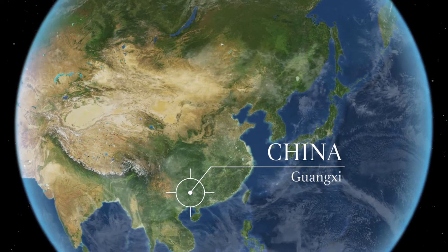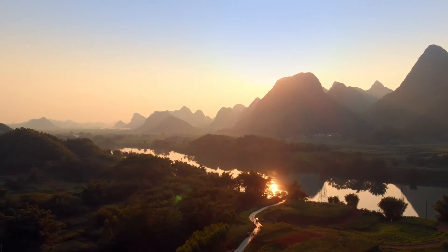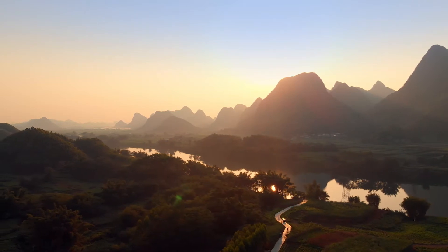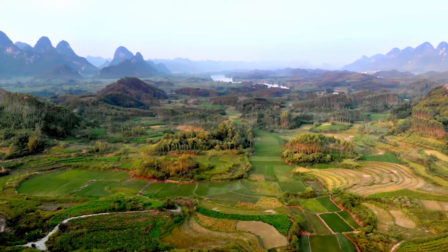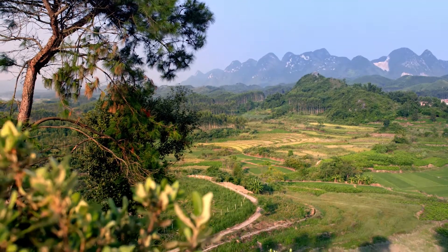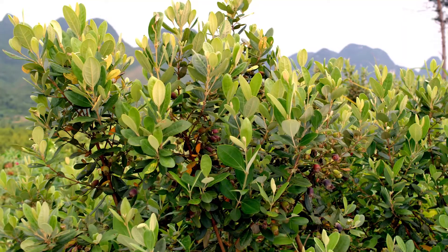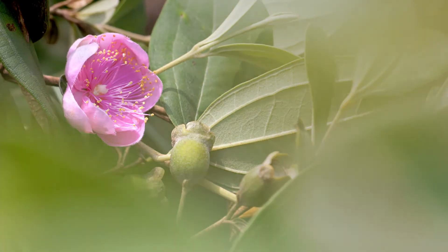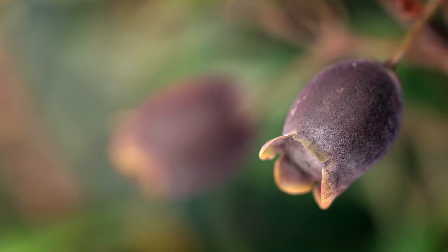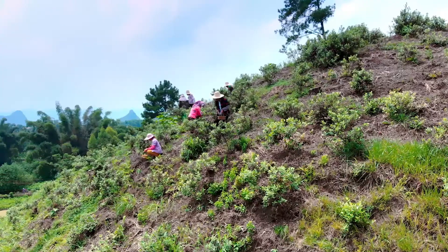The Guangxi region in southern China is home to spectacular landscapes. Atop grass-covered hills grow bushes used in traditional Chinese medicine: Rhodomyrtus tomentosa, more commonly called rose myrtle. The berries, full of nutrients and vitamins, are considered superfruits.